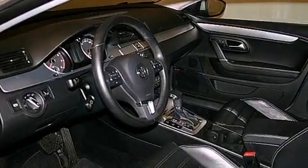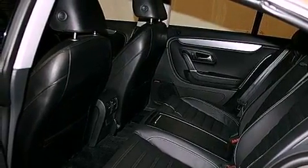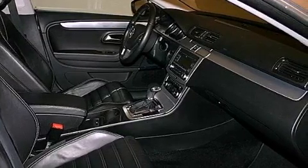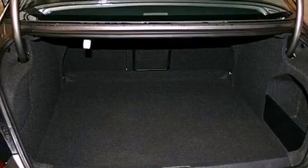The following features are also included: air conditioning with automatic climate control, a split folding rear seat, steering wheel mounted cruise control, brushed aluminum interior trim, an engine immobilizer theft deterrent system, front fog lights, tinted glass, an anti-lock braking system, and an auto dimming rearview mirror.